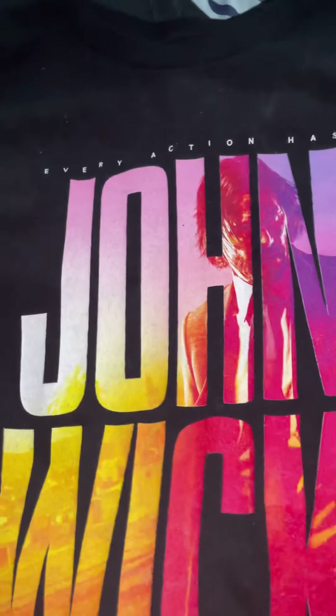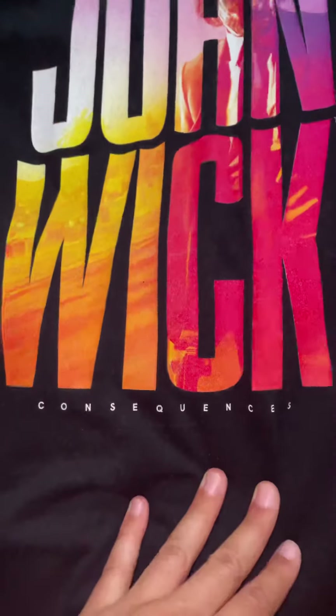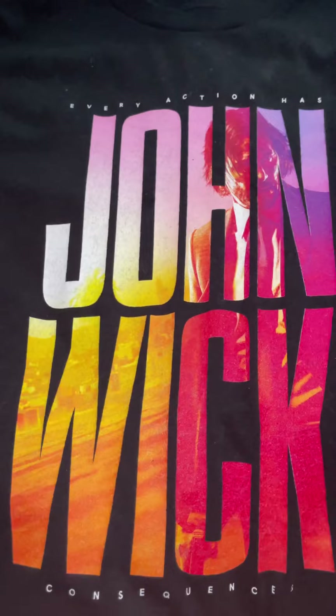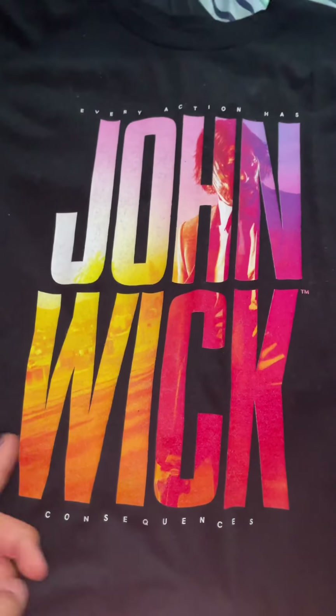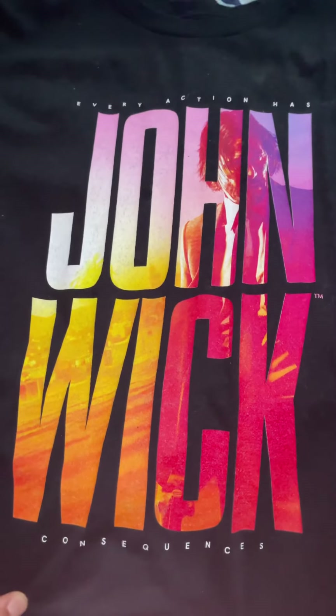Next I have this shirt from John Wick Chapter 3. I got this off of Lionsgate — pretty cool. It has John Wick on the back with the color scheme from Chapter 3. I really love this one, and I'll be getting more shirts from them soon.